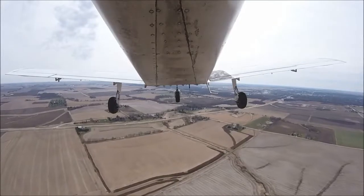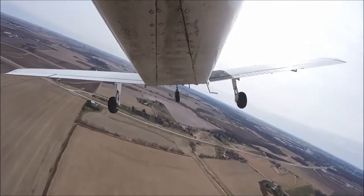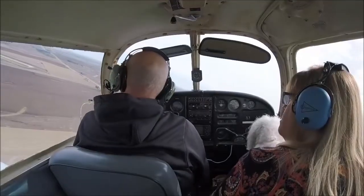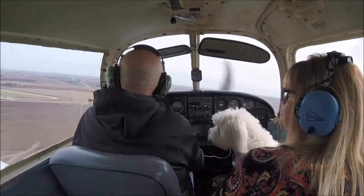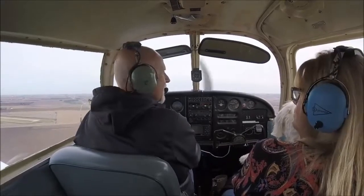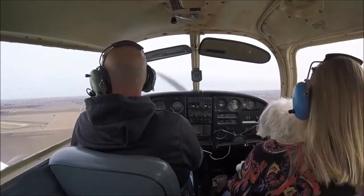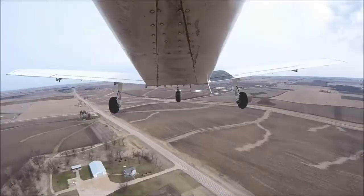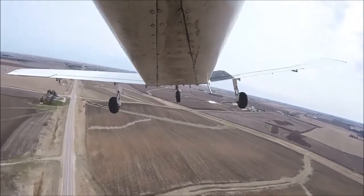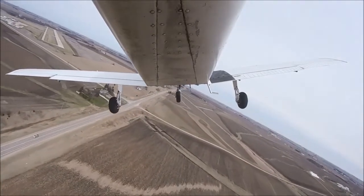Look at the water on that field over there. Marshalltown traffic, Cherokee 1537 Juliet is turning left base runway 31, Marshalltown. Marshalltown traffic, Cherokee 1537 Juliet is turning final 31, Marshalltown.